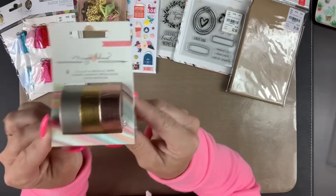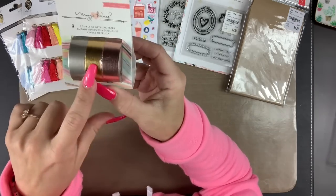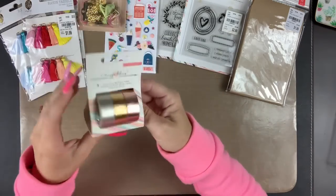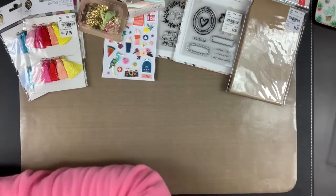I also found this Maggie Holmes washi, which is metallic colors — rose gold, gold, and silver. It was $2.99, but I like the trusted and tried-and-true colors.